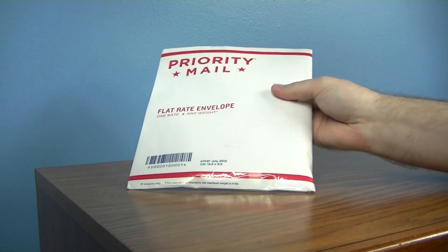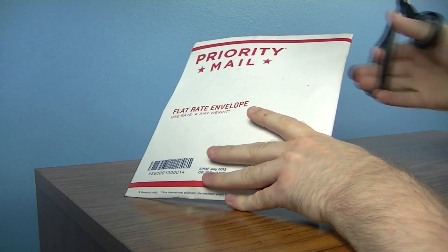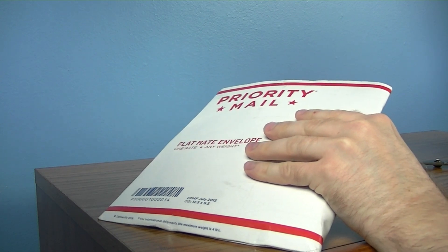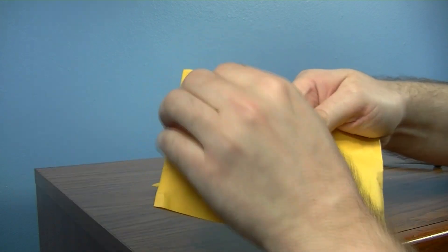Hey, we got something different here. We got an eBay unboxing. This is something I wanted to share with you guys. From a seller on eBay — seller RJMcCreeD31 — and I'll put that link up at the top here. Let's get this first pack.